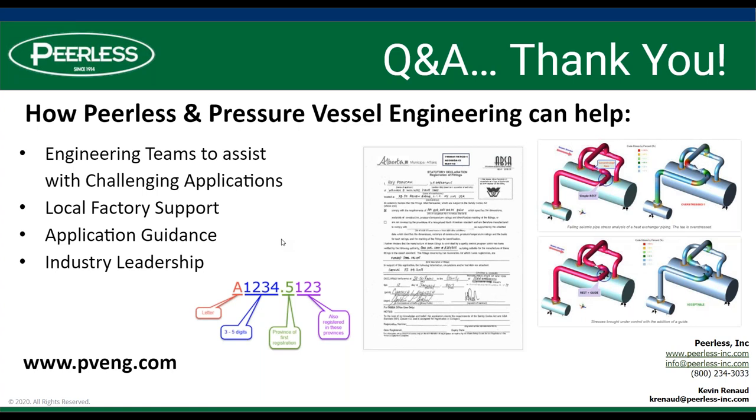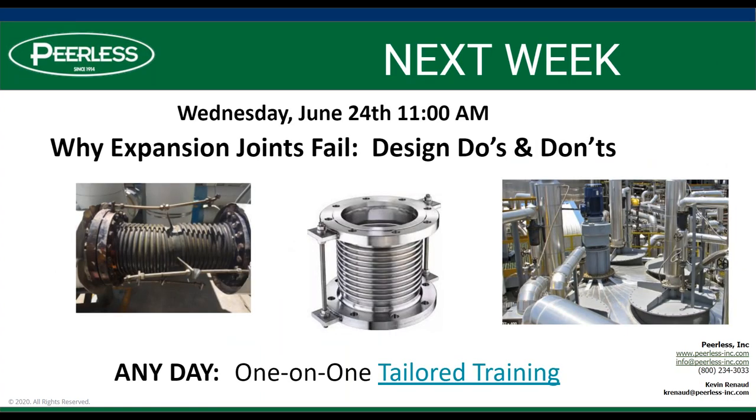Next week we will be having a session on expansion joints — why they fail, the do's and don'ts for design, how they're anchored, how they're positioned, and how they're installed. On our website we also have any-day one-on-one tailored training. If there's a subject from our catalog of training, we'd be happy to get involved with you directly. Thanks for joining us and see you next week.